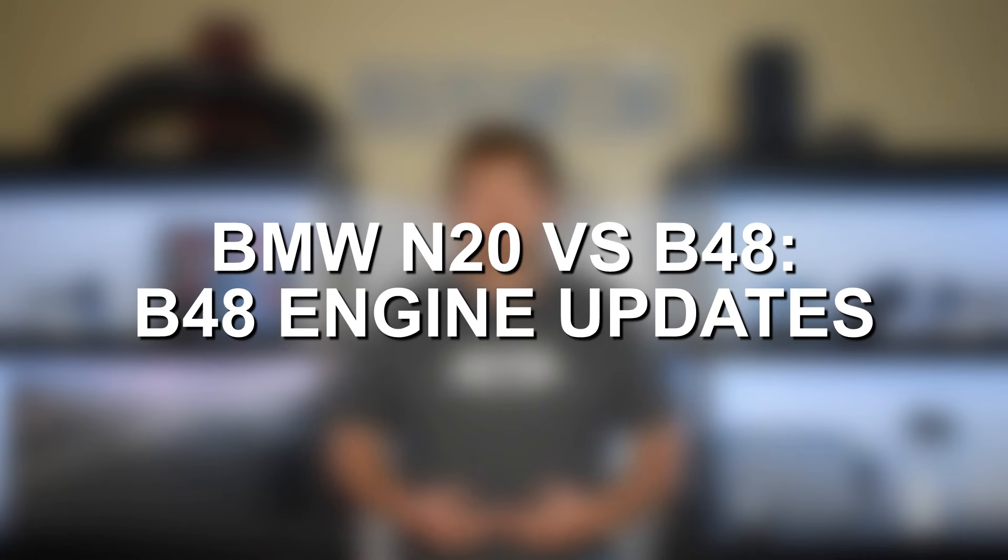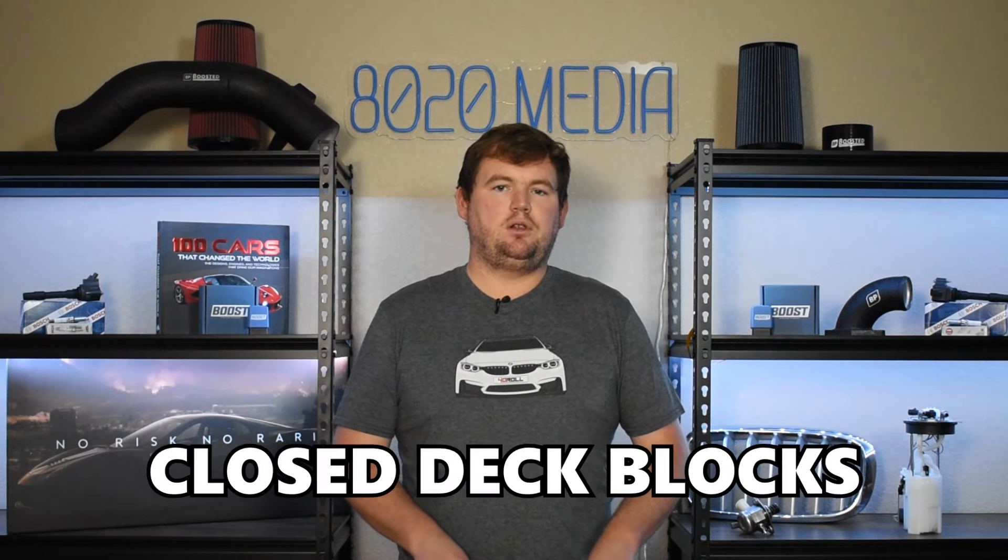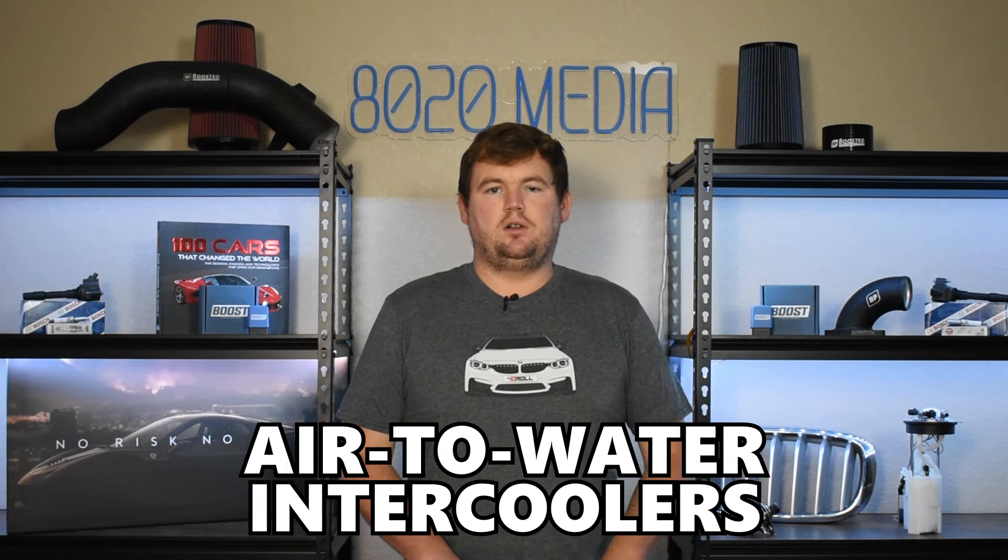When BMW designed the B-series modular engines, a couple of the big changes were moving from open deck blocks — which are ideal for cooling but weaker for boosted applications and aftermarket mods — to closed deck blocks. BMW also moved from air-to-air intercoolers to an air-to-water intercooler design. Those are two of the major differences between the N20 and B48.